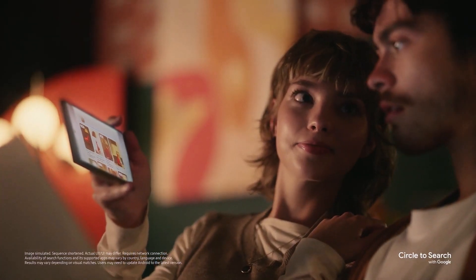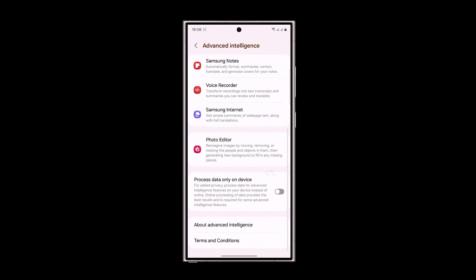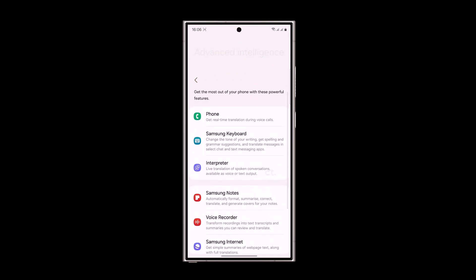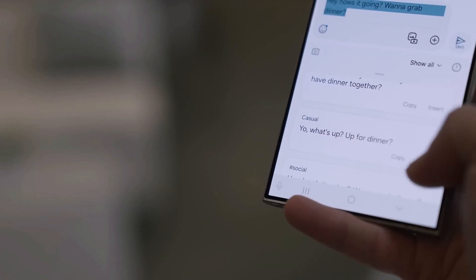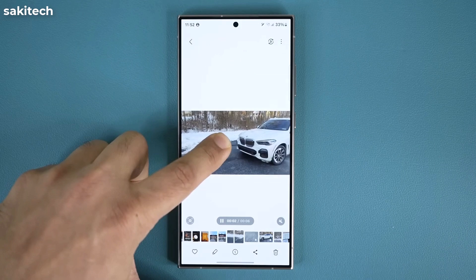Galaxy AI integration — a standout feature from the S24 series — is finally making its way to the Galaxy S23. This integration brings functionalities like Chat Assist, Live Translate, Note Assist, and Instant Slow Motion.